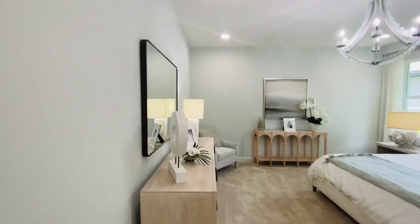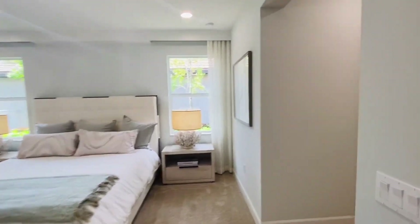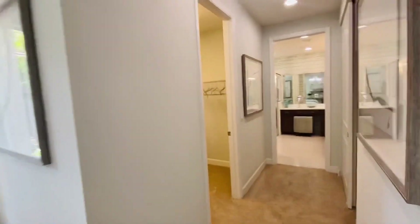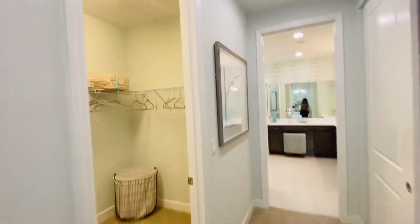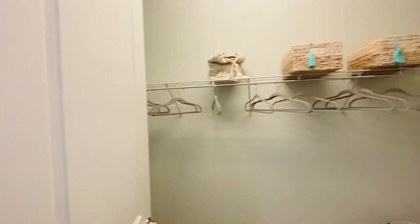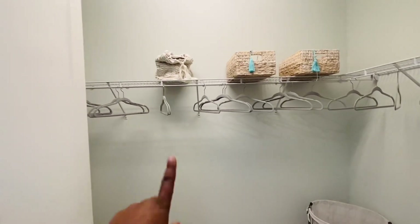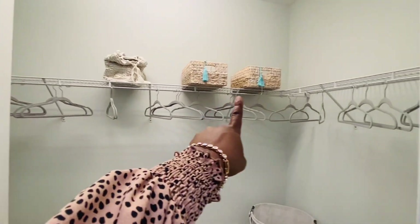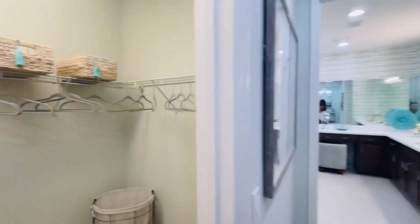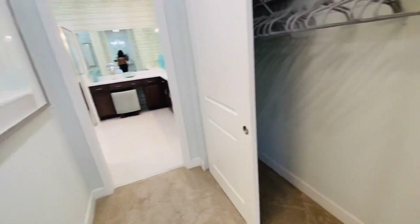Here's the bedroom and the closet. All builders — I know a lot of you guys like the custom-built closet, but this is what comes standard. If you wanted to customize it, that would cost a little bit more later.